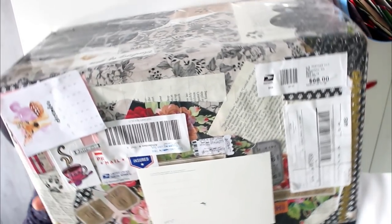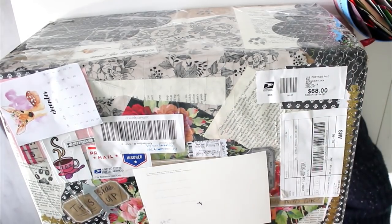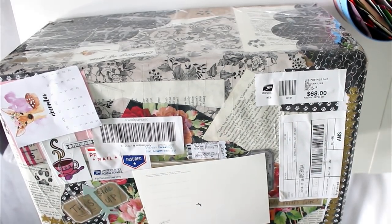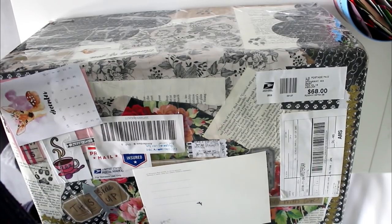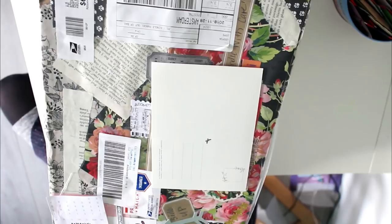I just wanted to unbox this with you guys on camera because I'm pretty sure it's going to be amazing. I have never received mail in a parcel this big and I'm really excited. A massive thank you to Becca first of all for brightening my day. I'm diving straight in because as you can probably tell, it's already a little bit dark.